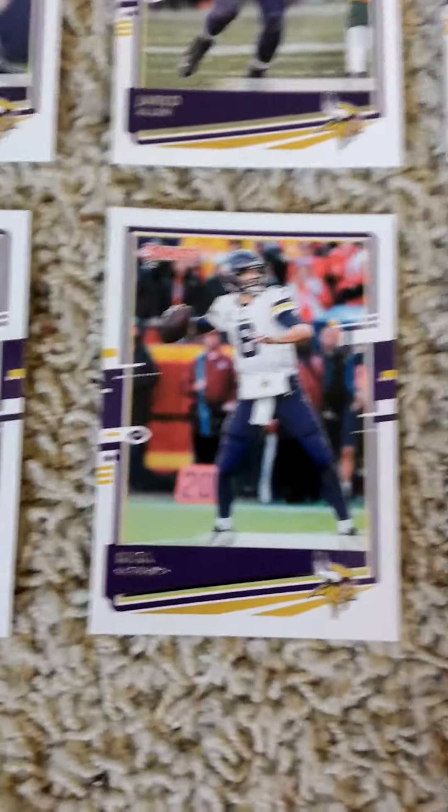Hello once more everyone, welcome back to my channel. Today I'm doing another 2020 Donruss Football Factory Team set video of the Minnesota Vikings. I accidentally opened it up the first time I filmed it and accidentally stopped the filming.